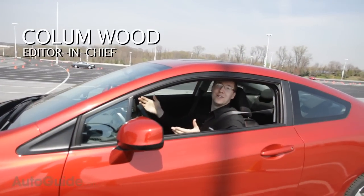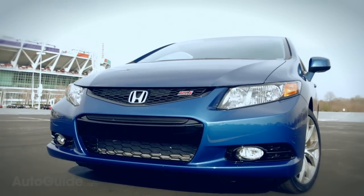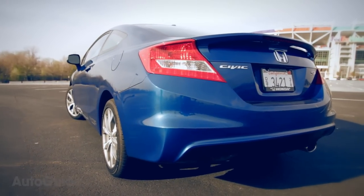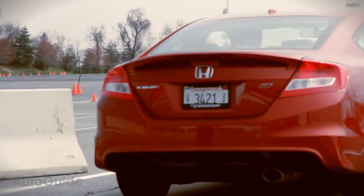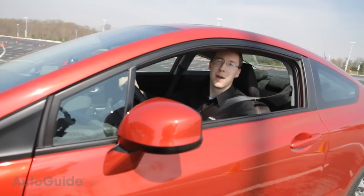That is the brand new 2012 Honda Civic Si. This is the ninth generation Honda Civic and this is their new Si high-performance model. Notably important about this car is a new 2.4 liter four-cylinder engine — basically the same engine used in the TSX. It's got a lot more torque, a little bit more horsepower. It really is a compelling driver's car.